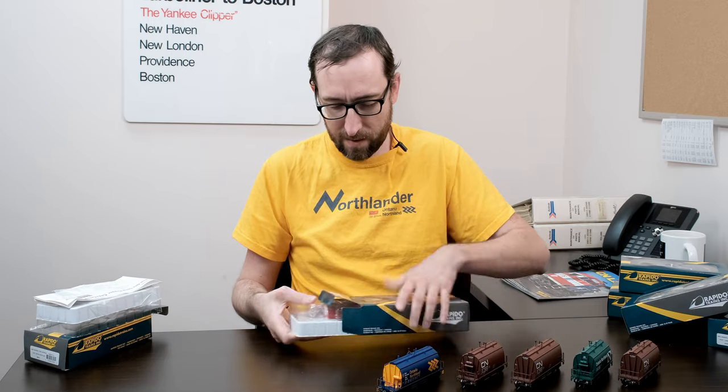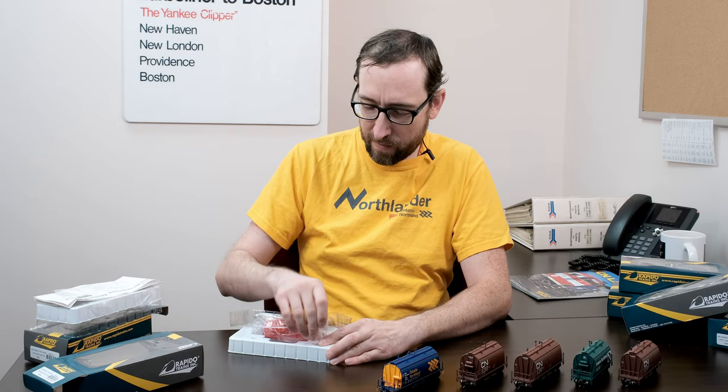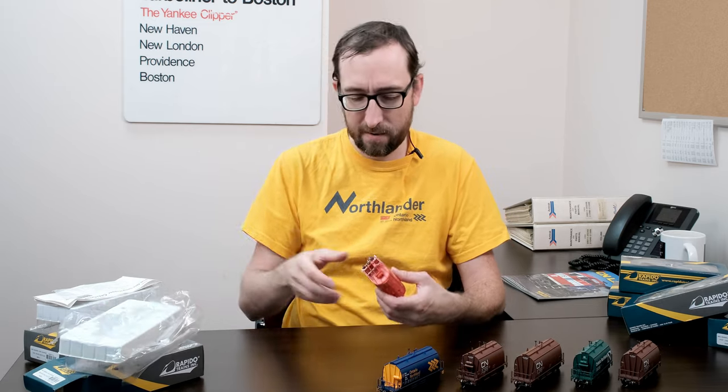And of course we have the short barrel scale test car, so let's get that one open next. Basically the same packaging, but the clamshell — just pop that off. A little bit tight there. Put that aside, and there is the scale test car.